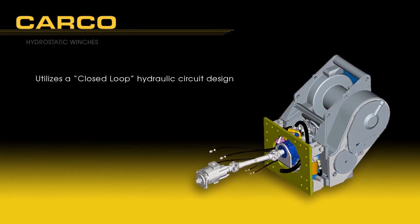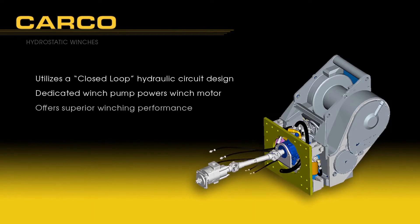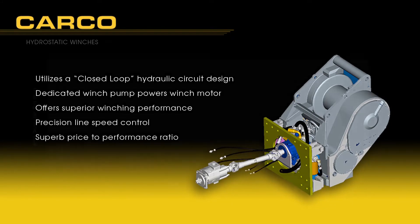Hydrostatic uses a closed loop hydraulic design that incorporates a dedicated winch pump to provide hydraulic power to the winch motor. Hydrostatic winches offer superior winching performance and precision line speed control at an excellent price-to-performance ratio.